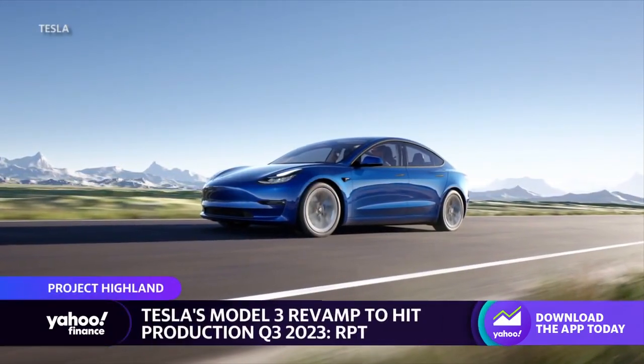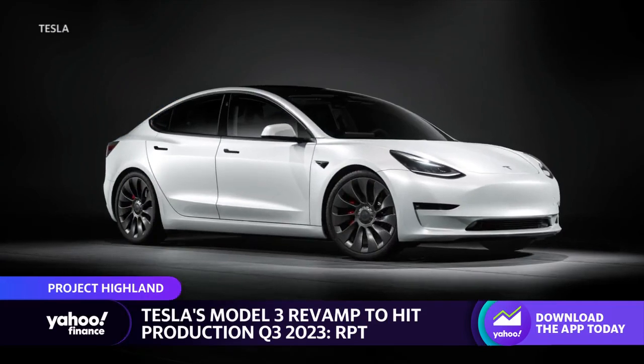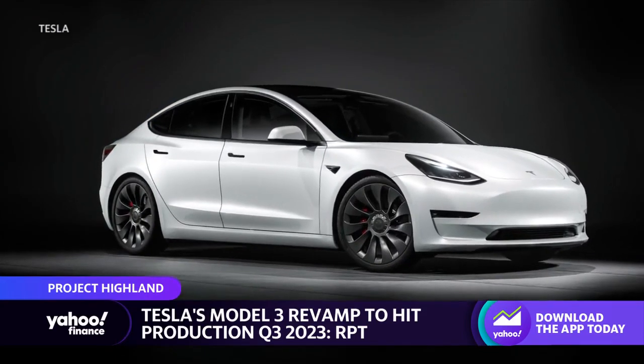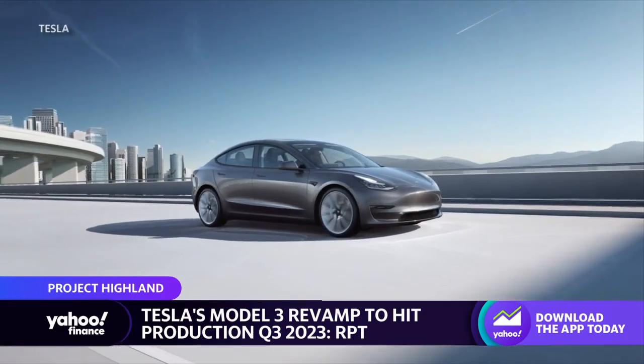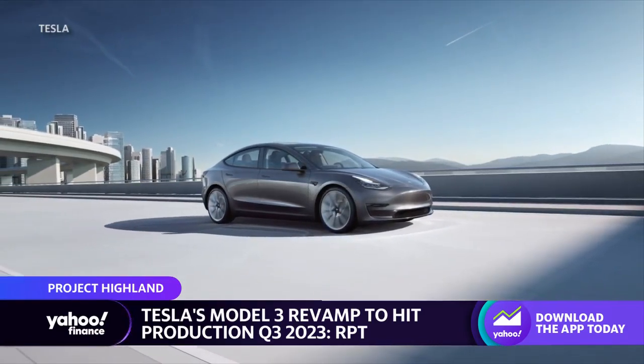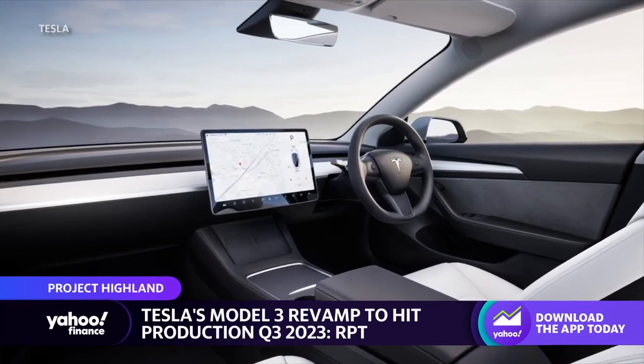This is a much-needed update for the Tesla Model 3, which has surprisingly been out since 2017 without a major update. What Reuters is reporting is that Tesla is going to update the exterior styling, potentially the powertrain and battery, and likely that touchscreen display that's very popular with customers. It sort of sets the car apart with the minimalist and digital cockpit.